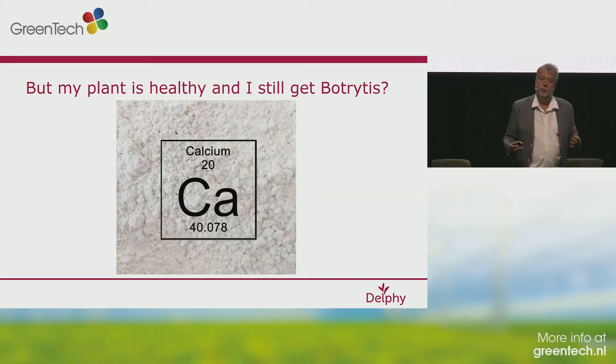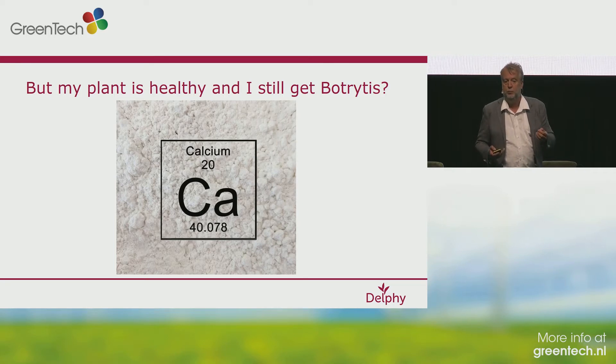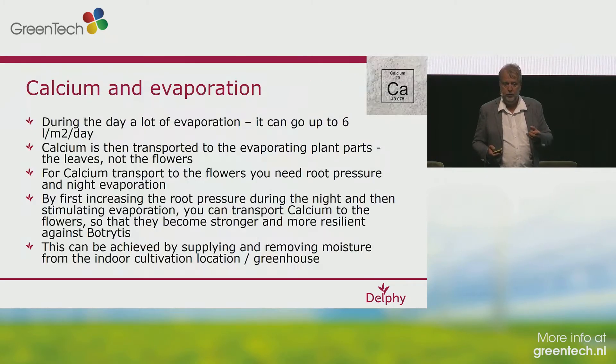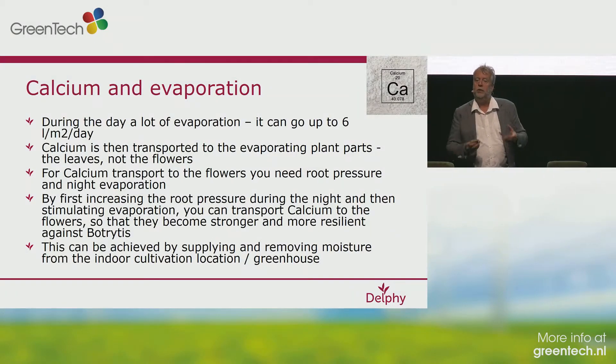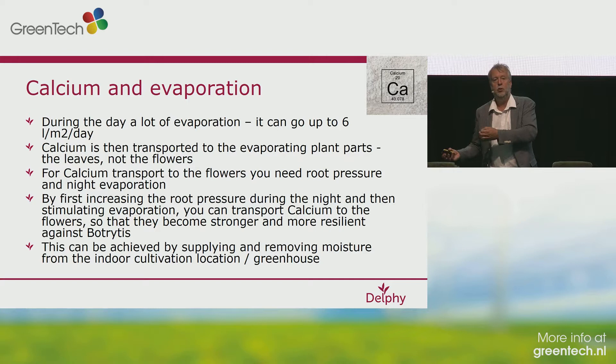Good CO2 level makes your plant healthy. But still you see situations where you get botrytis in your flowers, and you were measuring humidity, temperature, CO2 — everything was in order — but still you had the problem. Then you come to the solution: in my opinion, calcium is one of the most important elements in making strong flowers. When you talk about calcium, we talk about calcium and evaporation. With high light levels on daytime, calcium is not being transported to the flower — the same with tomato, you can get problems with calcium shortage on very light days.